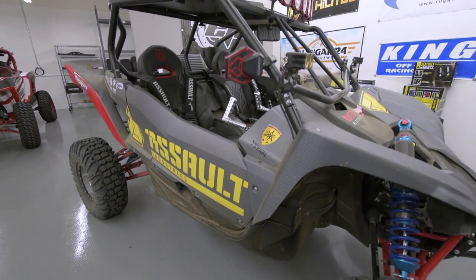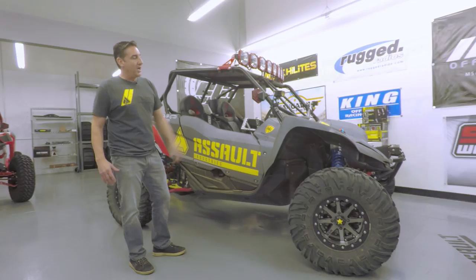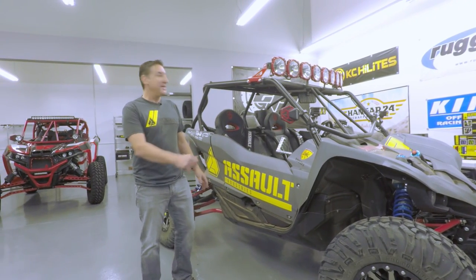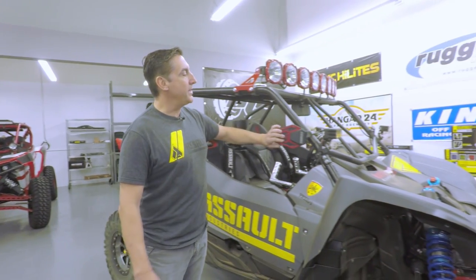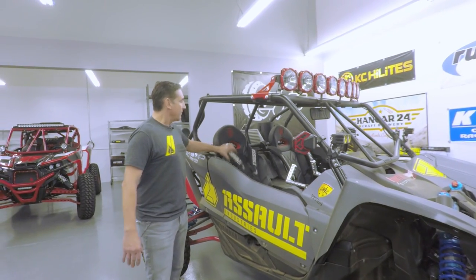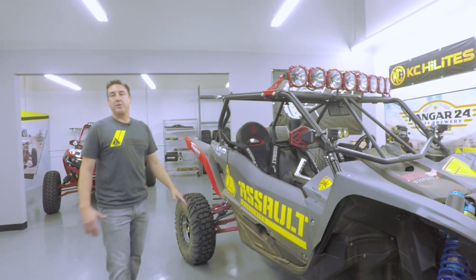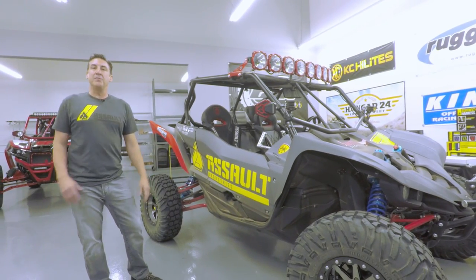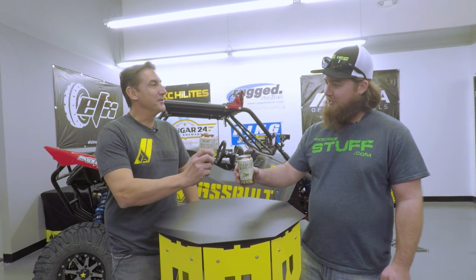This is one of my favorite builds — this is my personal car, a YXZ, completely customized with all the best stuff. We've got King shocks, EFX tires and MSA rims, and we assaulted this vehicle with all the best Assault products: breakaway mirrors, KC highlights, Assault five point harnesses, and the Assault steering wheel. This thing handles like crazy — we put a turbo on it, it'll kick any whoops. We do have a tradition here at Assault: when we finish a project or a build, we cheers with a Hangar 24 beer. So cheers!